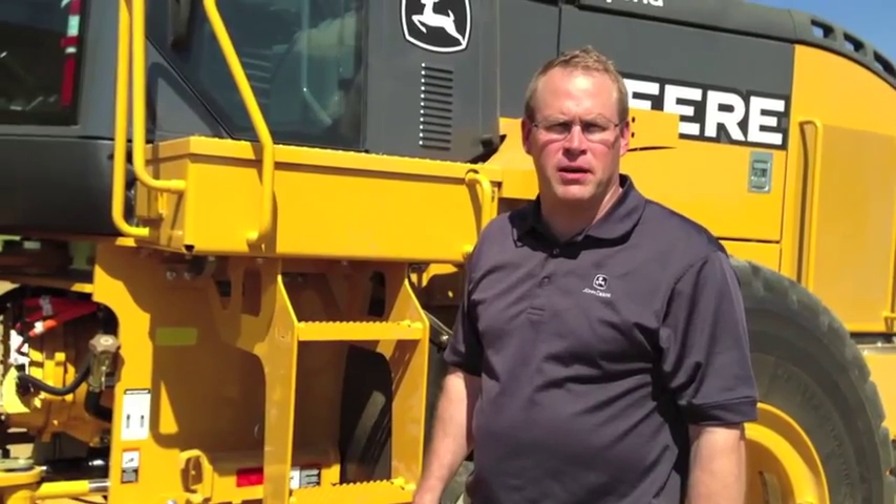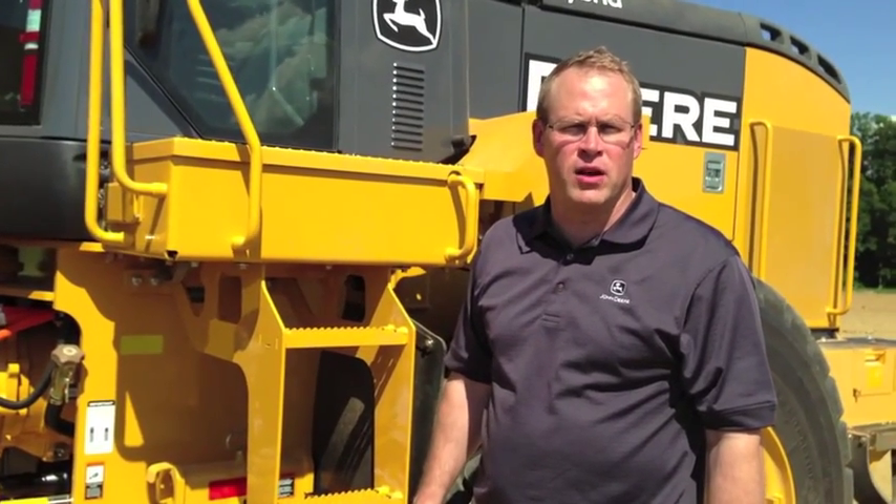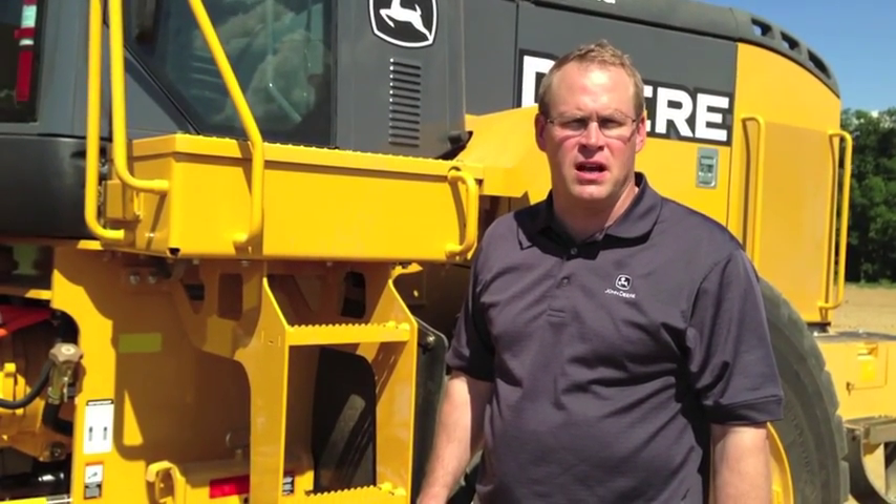I'm John Chesterman, Product Marketing Manager with John Deere on 4WD loaders, and behind me is the John Deere 644K Hybrid Wheel Loader.